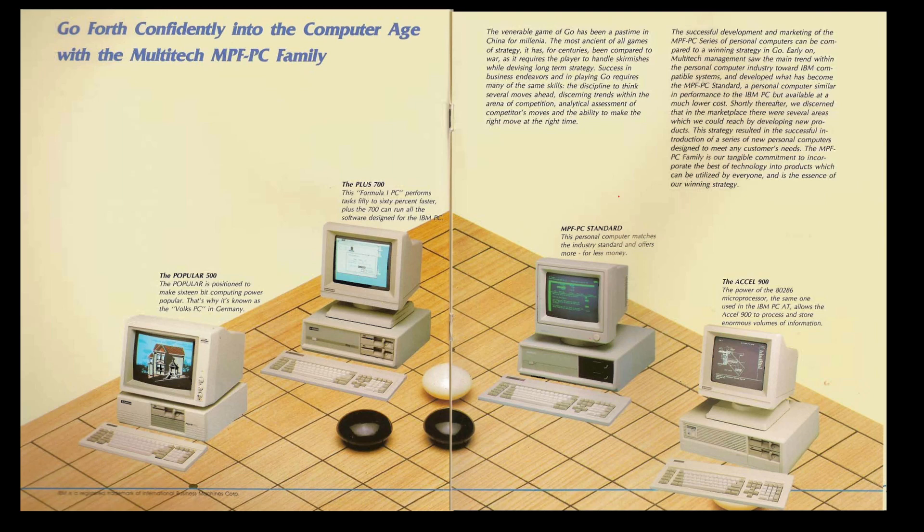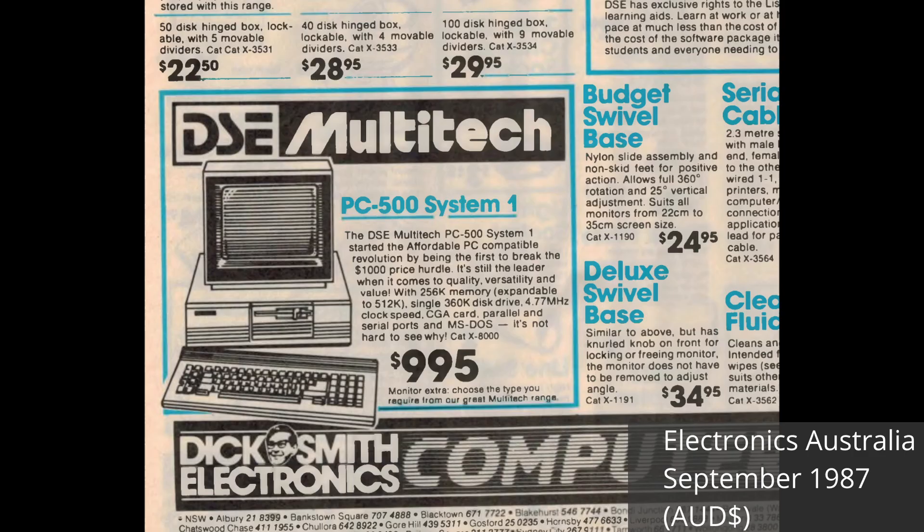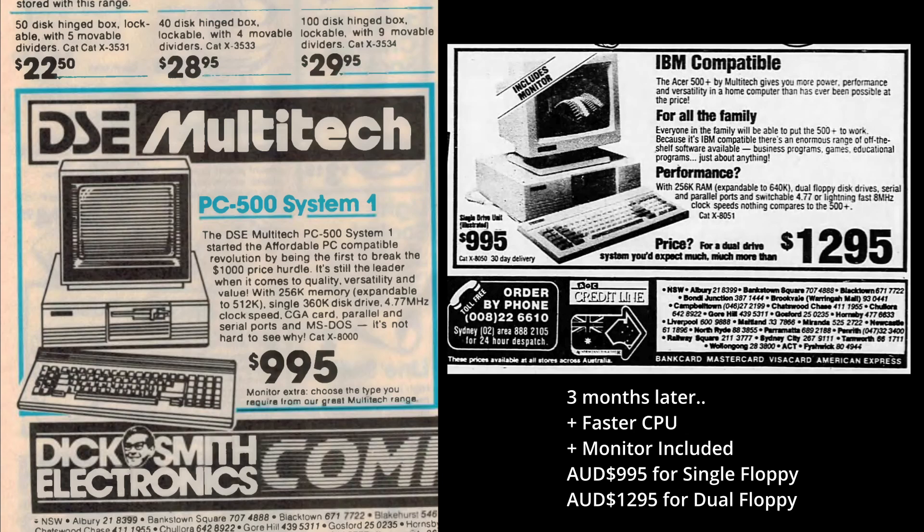It didn't take long before Multitech ventured into the IBM PC market itself, with the MPF PC and the popular 500 heading for the price-competitive lower end of the market. Just three months before it ran an ad for the new 500 Plus from Acer, Dick Smith also ran an ad in Electronics Australia for the PC 500, sold under the Multitech name, also at $995. But unlike the 500 Plus, it did not come with a monitor and used the older Intel 8088 at 4.77 megahertz. The 500 Plus ended up being a more competitive deal overall — it was faster, had better upgrade options, and some extra features over the PC 500.